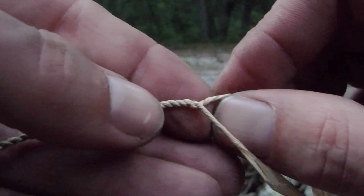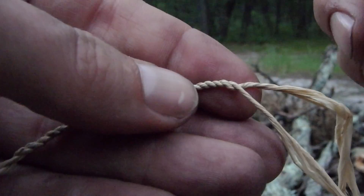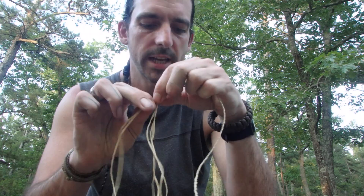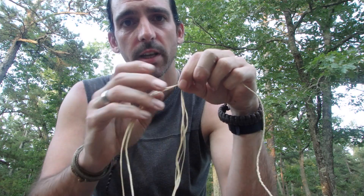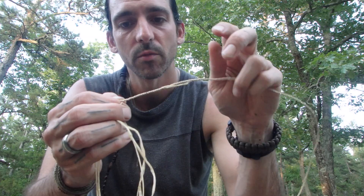You get pretty fast with it. This is pretty much how you do cordage. You want both sides to be about equal thickness, because if one side's thinner than the other it'll wrap around the thicker one — the thicker one will be pretty much straight, so its strength and integrity will be compromised. When you run out, just pick another fiber up and stick it on whichever side is running out and weave it in. You don't need to tie it. You can see I spliced one in here and I'll trim that end when I'm done.